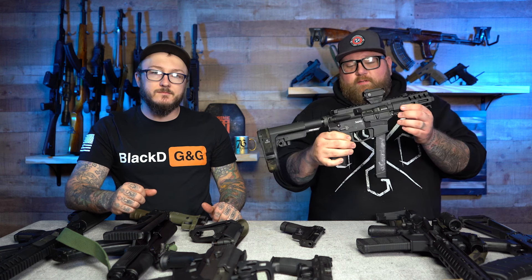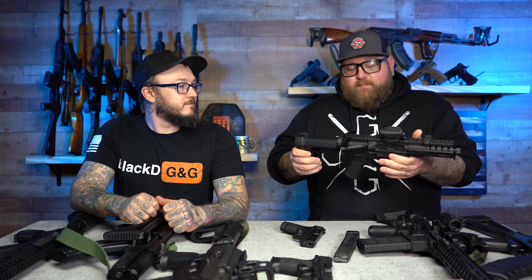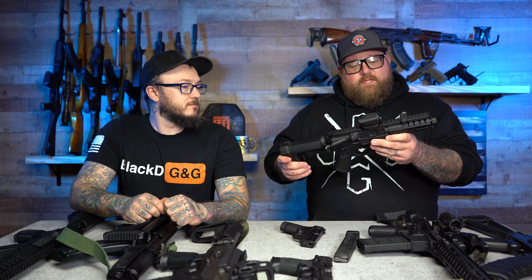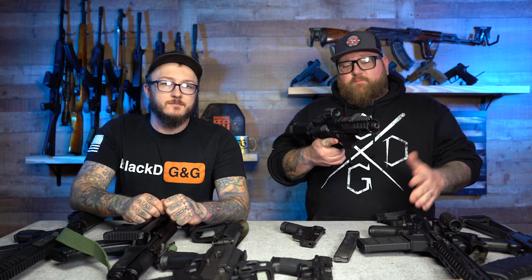Sort of a pistol — well it is a pistol — this is the CMMG Banshee in nine millimeter. This thing takes Glock mags, every size Glock mag that you have except for the 43X mags. This thing is probably one of the best pistols out there in my opinion for what you pay. It's got a Holosun red dot optic on it — pretty nice. Haven't done much to this because of all the stuff you get with it.